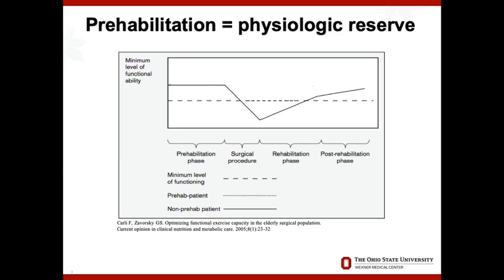What you see here is that platform that patients start at, ideally above some dotted line of functional impairment. If they fall below that, they're going to have problems until they can recover back above that line. The idea with prehabilitation is that before surgery, that platform is elevated, so the surgical insults and physiologic derangements will only drop a patient mildly below threshold. Then they'll recover back to their baseline after the procedure.